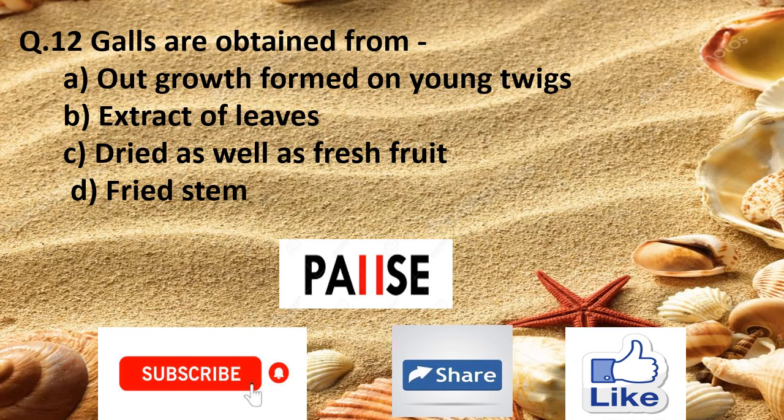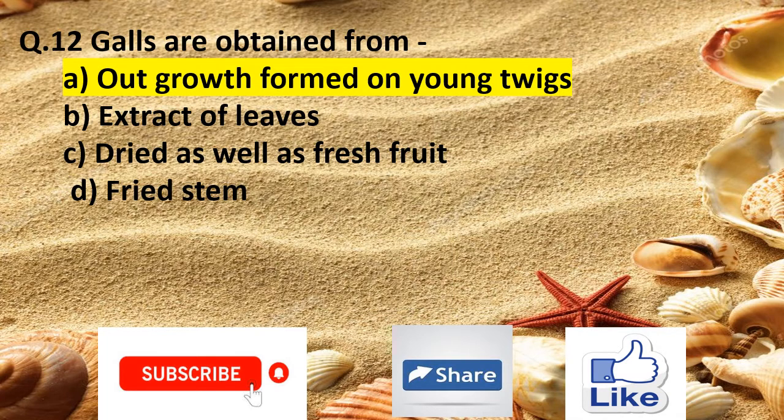Question 12. Galls are obtained from: Option A outgrowth formed on young twigs, Option B extract of leaves, Option C dried as well as fresh fruit, and Option D dried stem. The right answer is Option A outgrowth formed on young twigs.